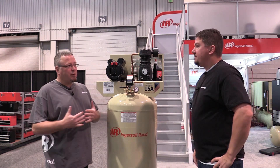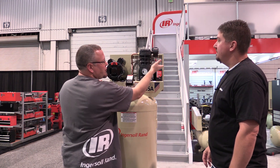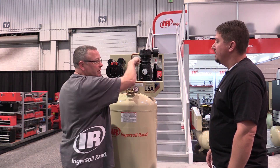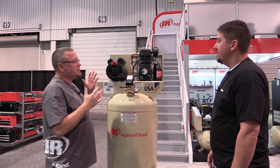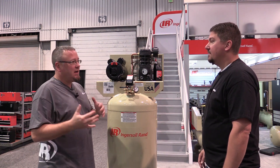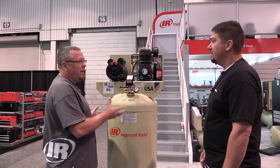A single stage air compressor does the compression process in one stage. For this particular machine, I've got my intake filter drawing in ambient air to be compressed. I actually have two pistons in here working together, but they're only combining to one discharge pressure into the tube for the tank. Single stage compressors, since they're only doing that in one step, have a limit in the amount of pressure they can put out.